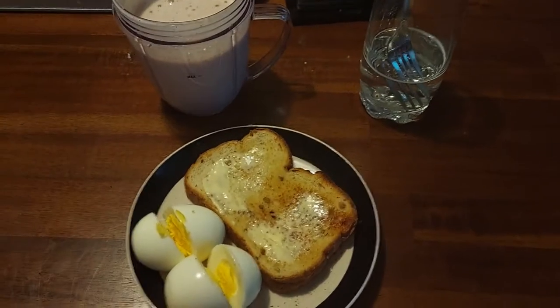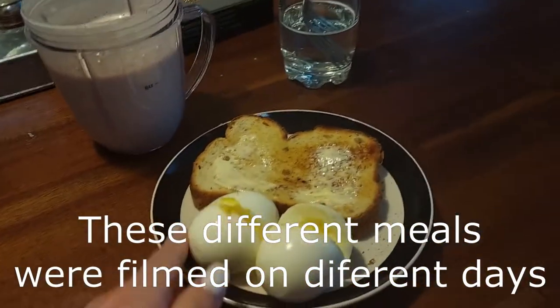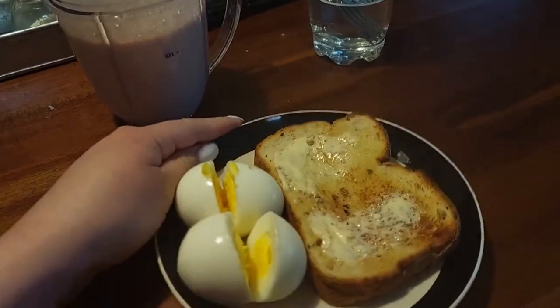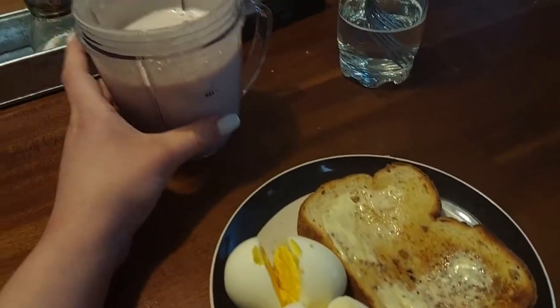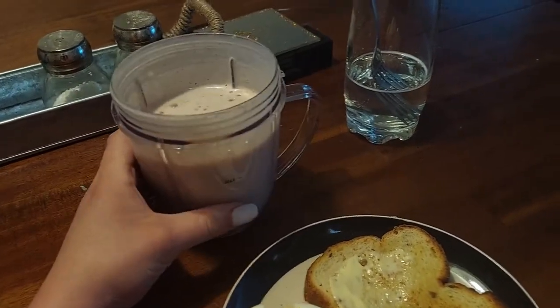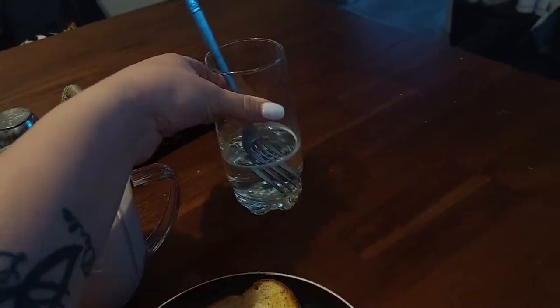Okay you guys, so this is what I'm having for breakfast before the gym. I have some hard-boiled eggs, a piece of toast, my little protein shake, and my collagen drink.